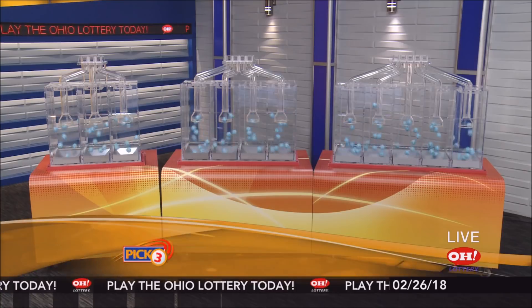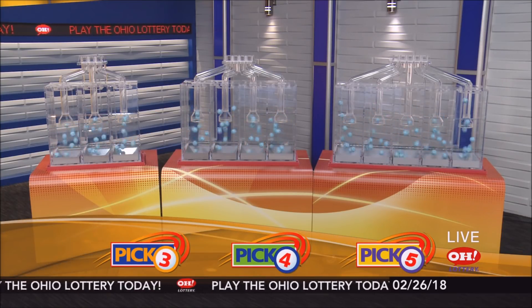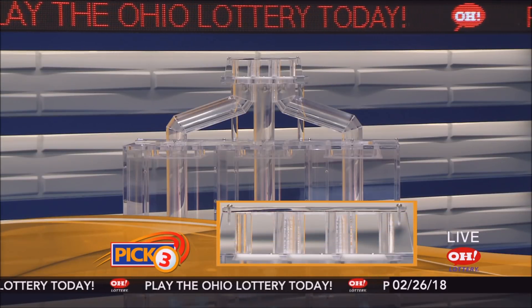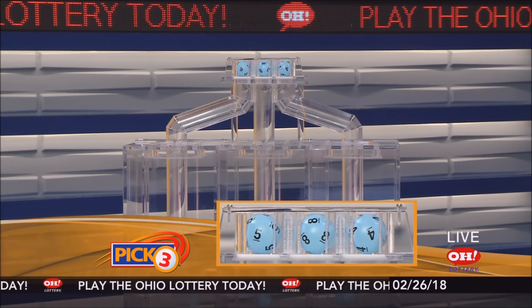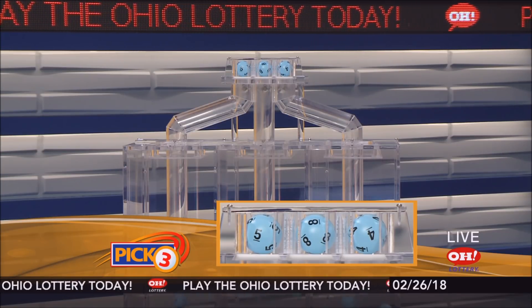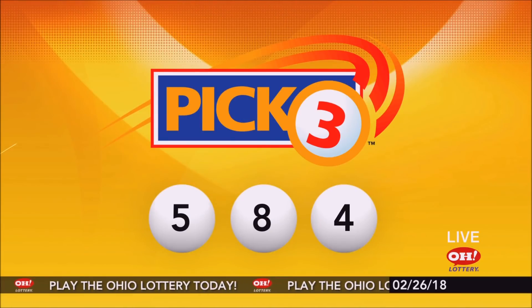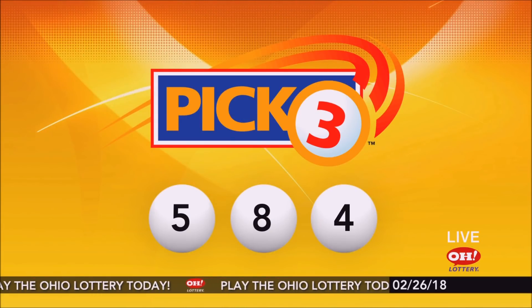We're here to pick the midday winning numbers for Monday, February 26th. Today's winning Pick 3 numbers: first up is a five, next an eight, and finally a four. So today's midday Pick 3 numbers are five, eight, four.